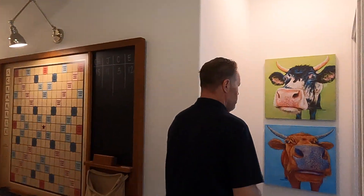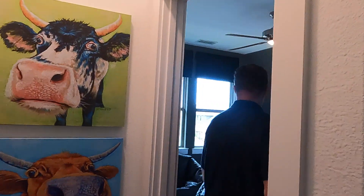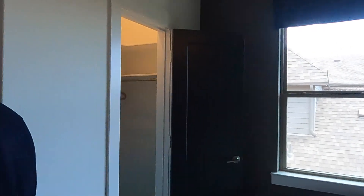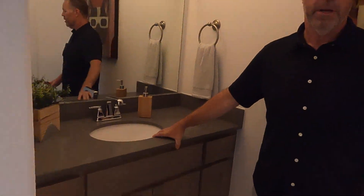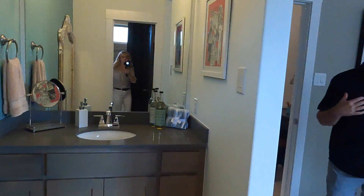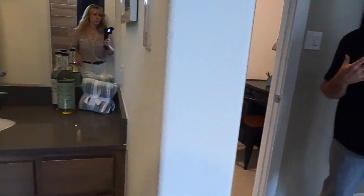Here's one of the secondary bedrooms. They've done a kind of jack-and-jill layout but with a new take — you've got a private sink area connected to both rooms, and then the shared area is the bathtub and toilet. And here's that other bedroom.